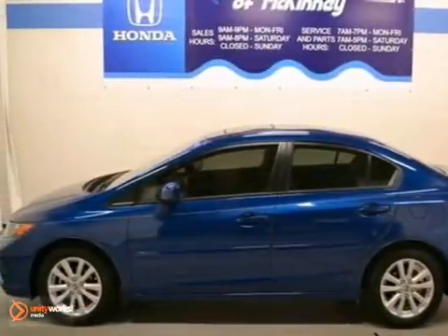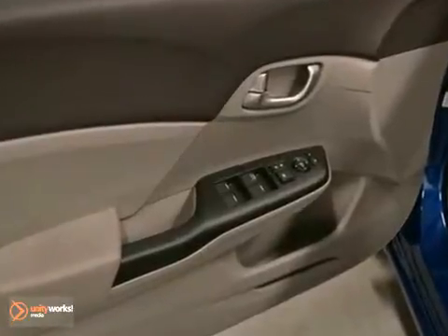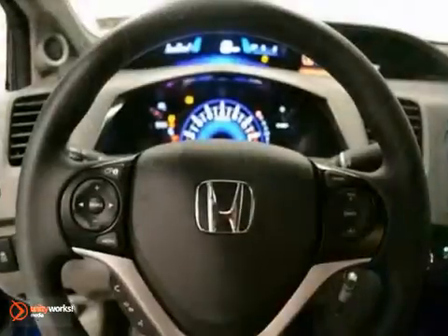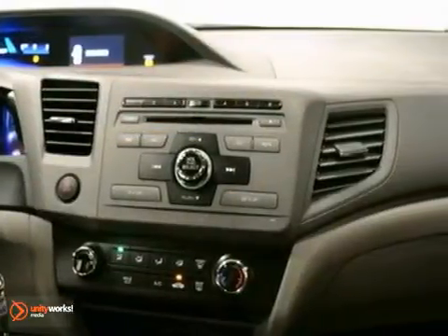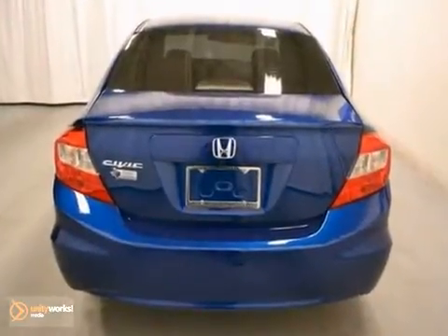We think you'll like this 2012 Honda Civic EX. This vehicle is Dyno Blue Pearl II with a gray cloth interior. It's offered with a full factory warranty and comes equipped with alloy wheels, cruise control and air conditioning. The moonroof and stability and traction control make this Honda hard to pass up.